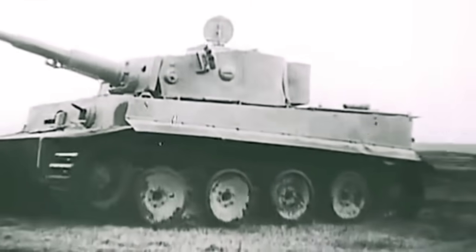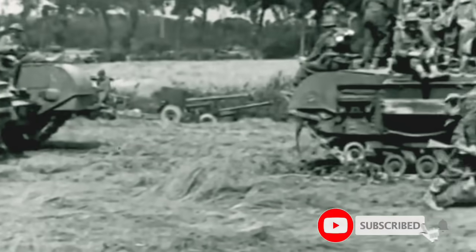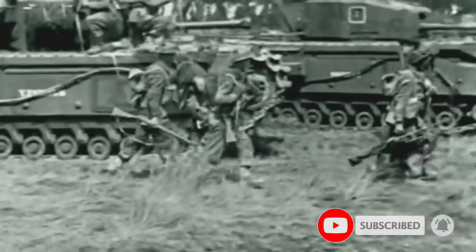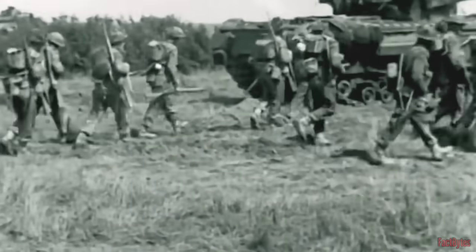The German Army introduced the Tiger I tank in 1942, which sent the Allied forces into a frenzy. The need to overcome the German armor was becoming more apparent to the British Army, and led to the development of new radical vehicles.